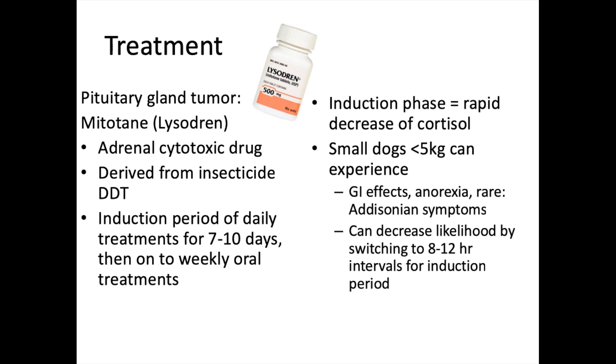Be very cautious — especially in small dogs — during the induction phase, as the rapid cortisol decrease can essentially switch them into hypoadrenocorticism. Signs can include GI effects such as vomiting, diarrhea, and anorexia, and in rare cases a full-blown Addisonian crisis. Switching to an eight-to-twelve-hour interval during induction rather than once daily can help reduce these risks.